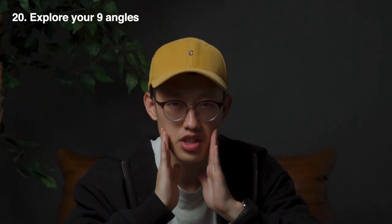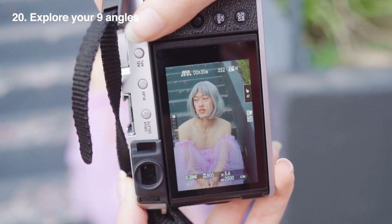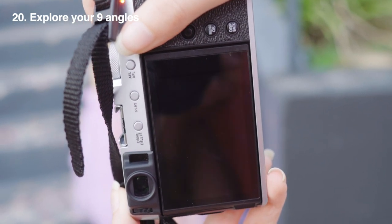Tip number twenty: explore different face angles besides just looking straight at the camera. Especially when taking selfies, we tend to look straight into the camera without knowing that we have all these other beautiful angles available to us.